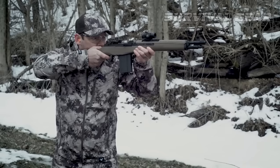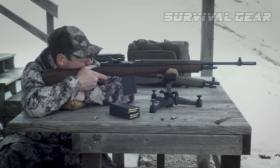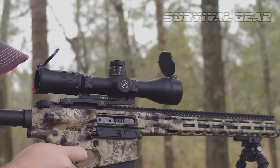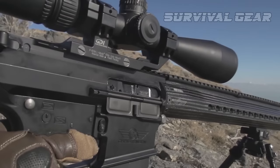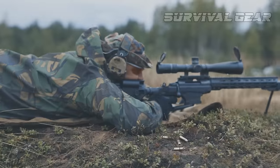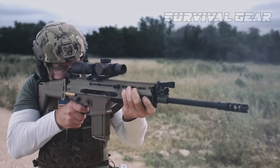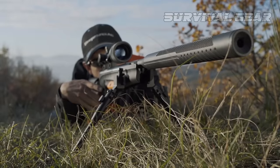When it comes to North American game, is there any cartridge with more flexibility than the .308 Winchester? From predators to bull moose and everything in between, the tried-and-true .30 caliber gets the job done accurately and reliably, which is why there's no shortage of .308 rifles tailored for taking game on the market.